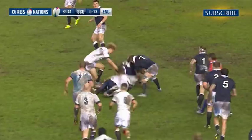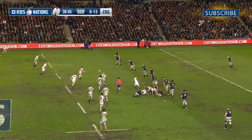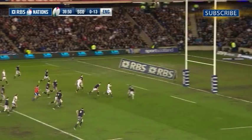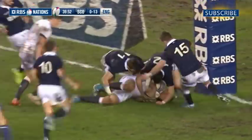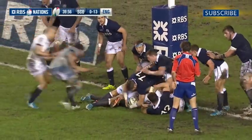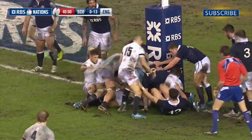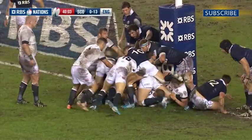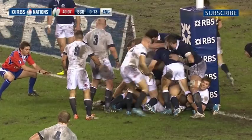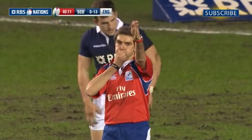As the first half drew to a close, England had one more attack. Farrell broke the defensive line and found the pacey Burrell, who almost got away for his second try of the night, only to be held up just short of the line. A combination of stout Scottish defence and the post denied the men in white another score. So at half-time, England led 13-0, with Stuart Lancaster's men firmly in control.